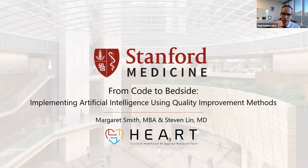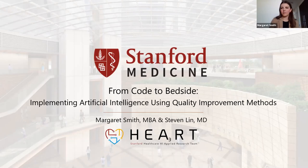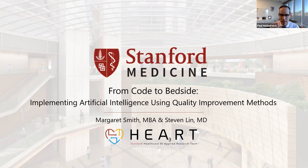Margaret Smith is the director of operations for the Stanford AI Applied Research Team, where she works with industry partners and clinical and operational leaders at Stanford. She's held senior positions in quality, and we're very fortunate to have her working with this team, where she works directly with us in the Department of Medicine.